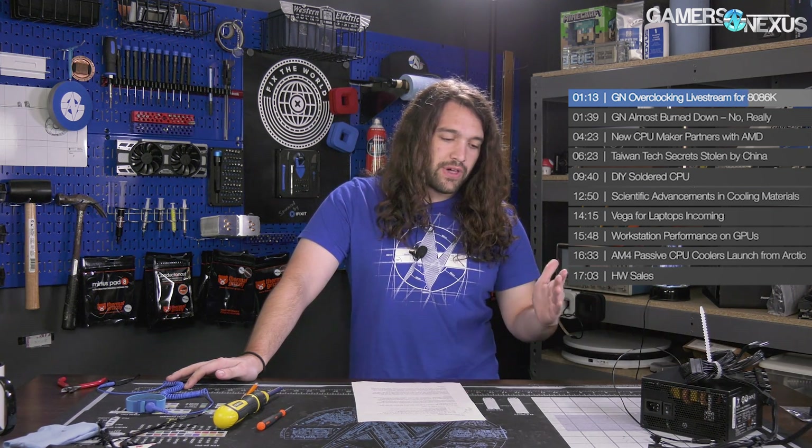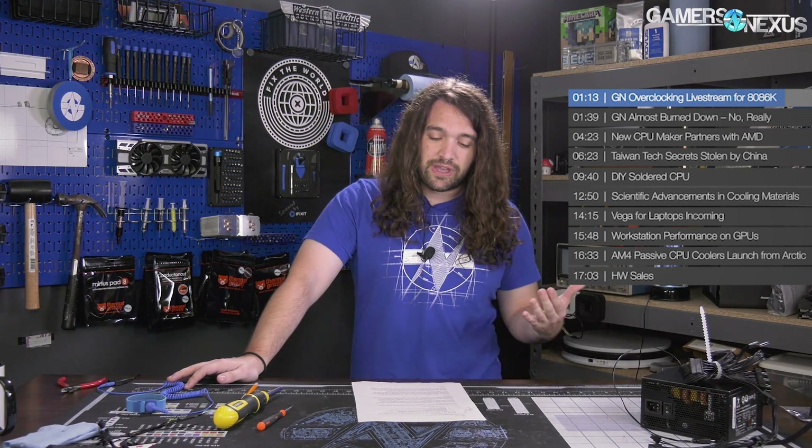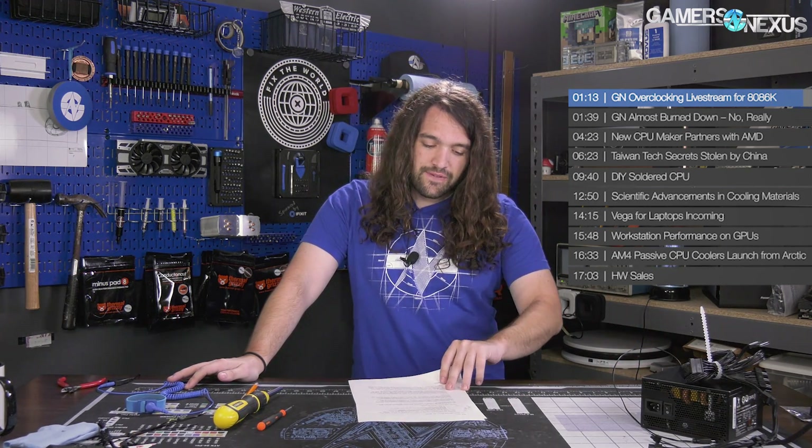First off, we have an overclocking live stream with the 8086K coming up this week — Wednesday, July 11th at 6 PM Eastern Standard Time. We're going to overclock the 8086K as far as we can. A lot of it will be figured out live because we haven't had much hands-on time with it other than to make sure it works, so definitely tune in.